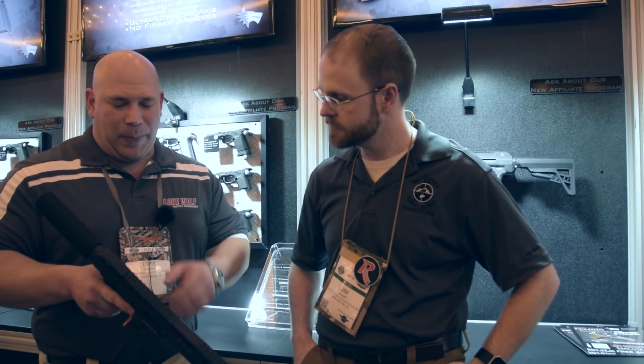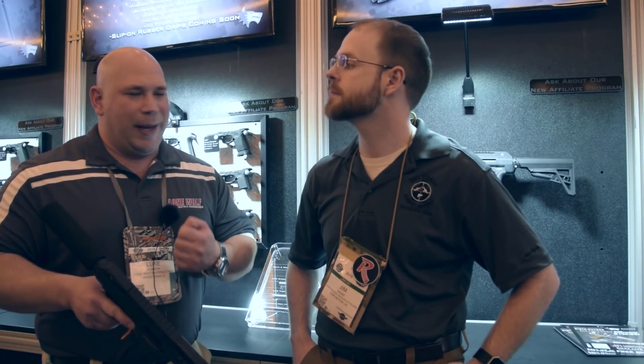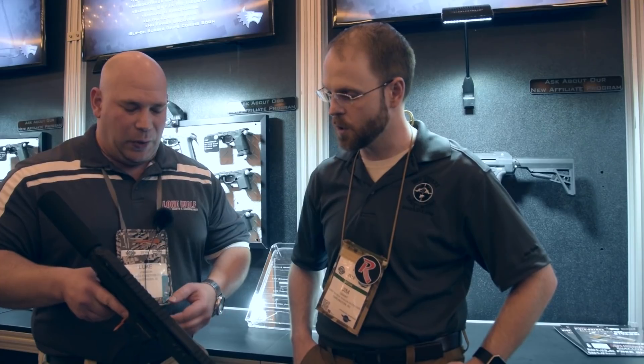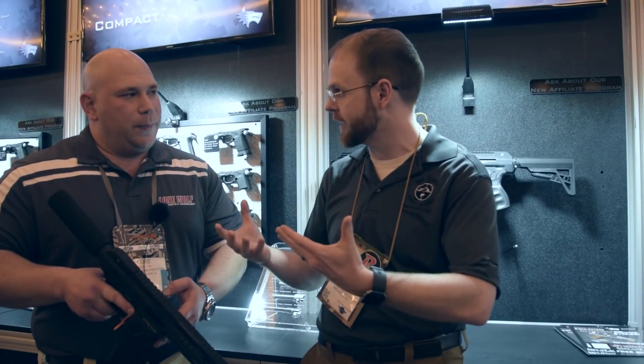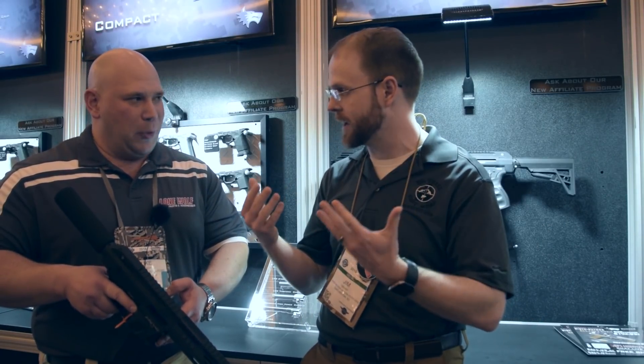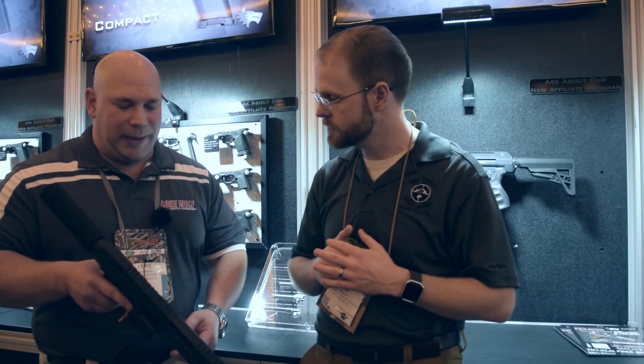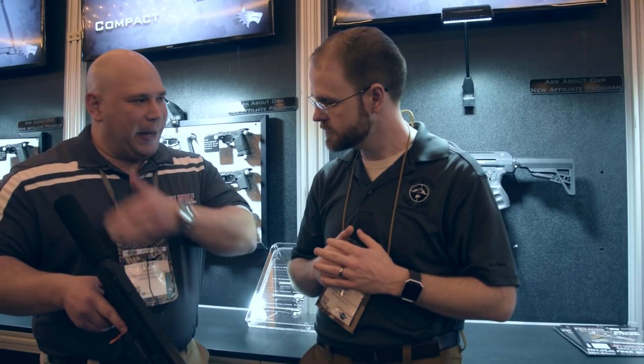Which can be problematic because the bolt does not close all the way, so that's louder, it's dirtier, you have some goofy malfunctions. Weight's an issue when you use a heavier bolt like that, and recoil can be an issue as well. The system is not delayed at all to open — it's a straight blowback — so recoil is one thing that's noticeable, you know, you have that reciprocating mass.